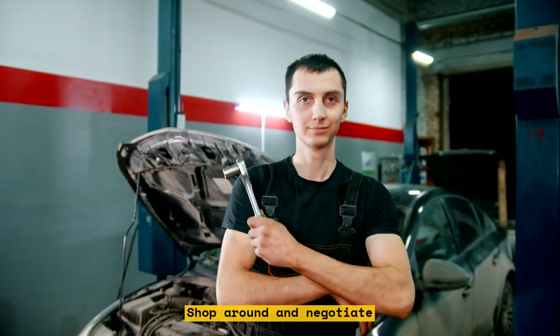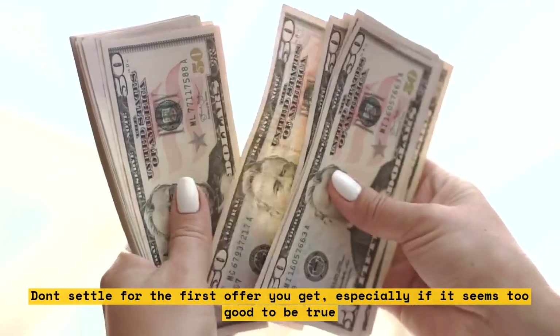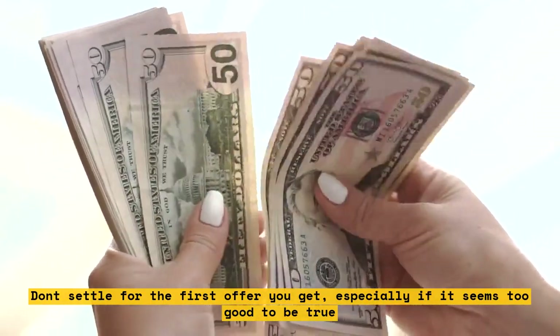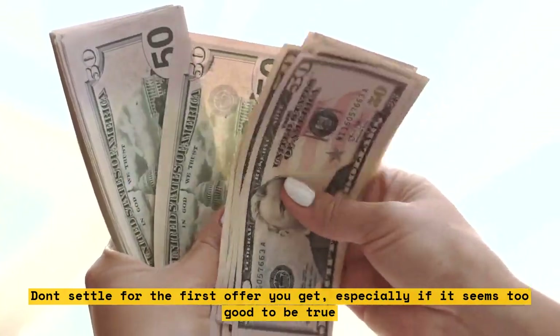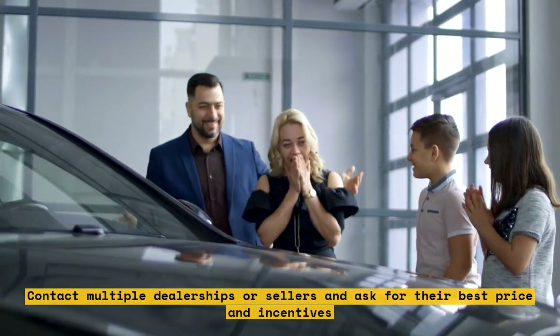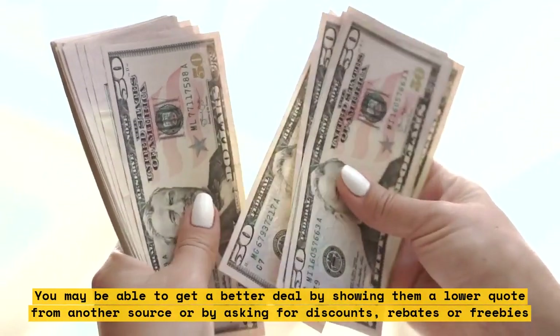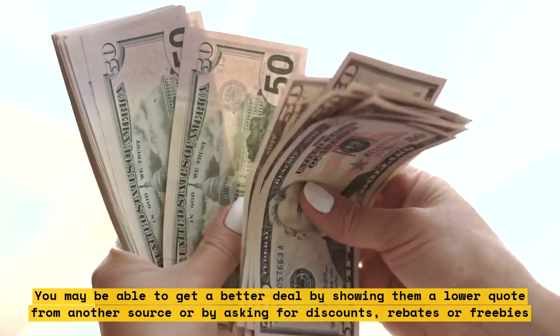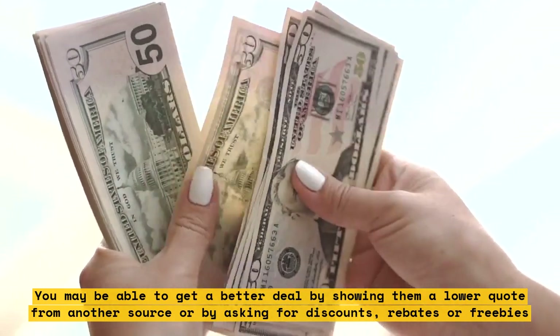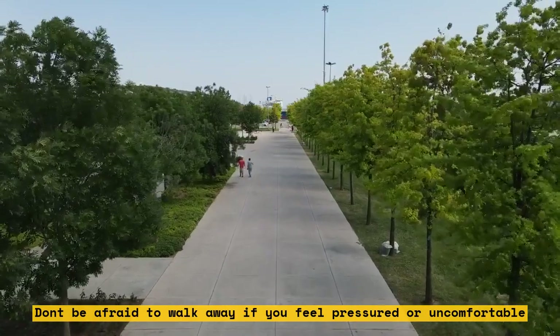Shop around and negotiate. Don't settle for the first offer you get, especially if it seems too good to be true. Contact multiple dealerships or sellers and ask for their best price and incentives. You may be able to get a better deal by showing them a lower quote from another source, or by asking for discounts, rebates, or freebies. Don't be afraid to walk away if you feel pressured or uncomfortable.